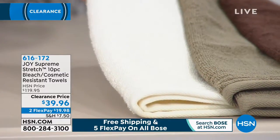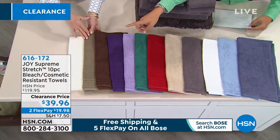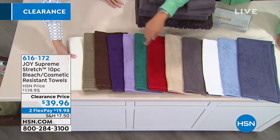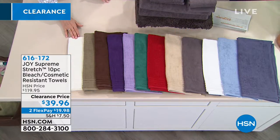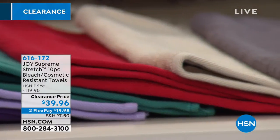You'll get two full-size bath, two hand, a shower towel, four washcloths, and even a matching bath rug. If you want ivory, 400 left. If you want this beautiful vibrant red, 700 left. But remember, it's a huge value while we still have them in stock.